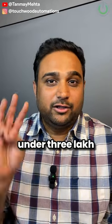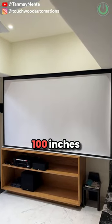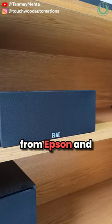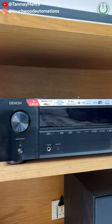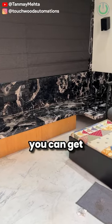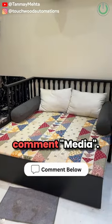Want to have a great home theater system under three lakh rupees? Look at this room very carefully — a hundred-inch motorized screen along with a 4K projector from Epson, and a 5.1.2 setup from ELAC powered by Denon X1700. All of this you can get under three lakh rupees. If you want to know how, just comment 'media'.